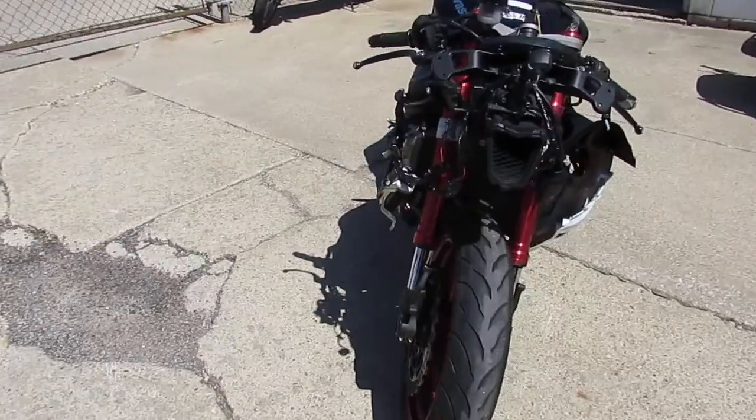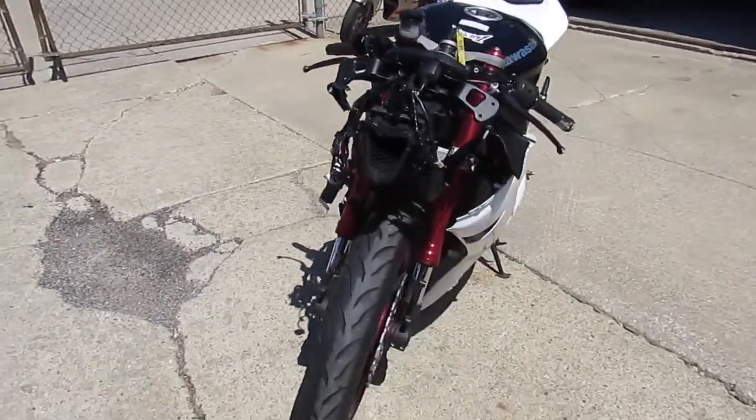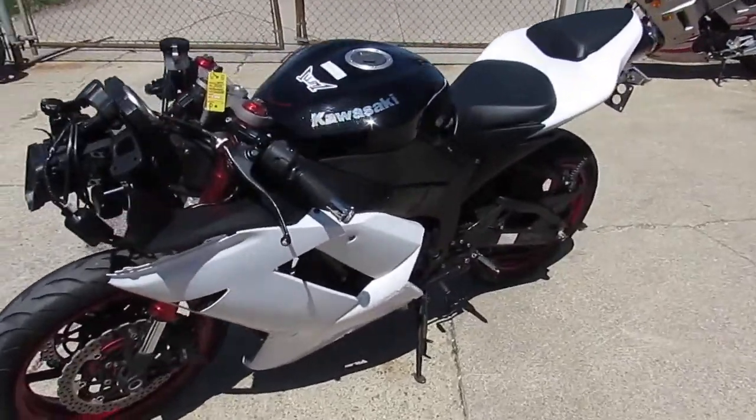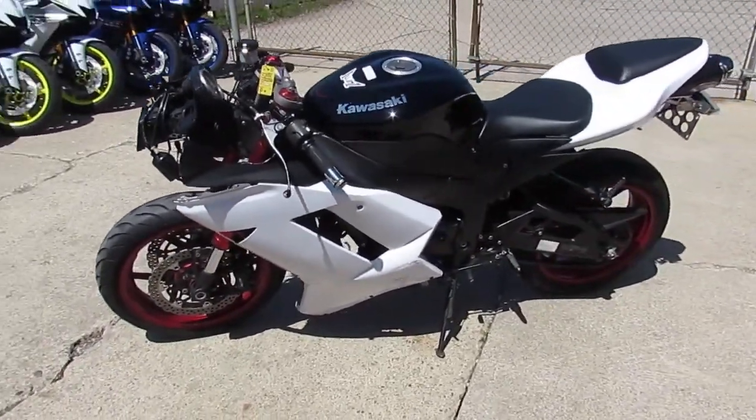This one's not going to be here long. It's an easy project — you guys can make it into a street fighter, stunt bike, whatever you want. Get out on the track, race it around, do whatever you want. You can ride it as-is, put some headlights on it, and you're good to go.